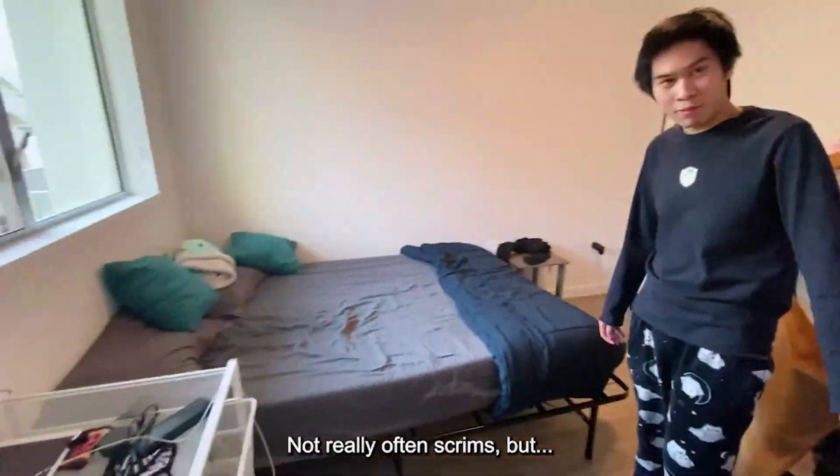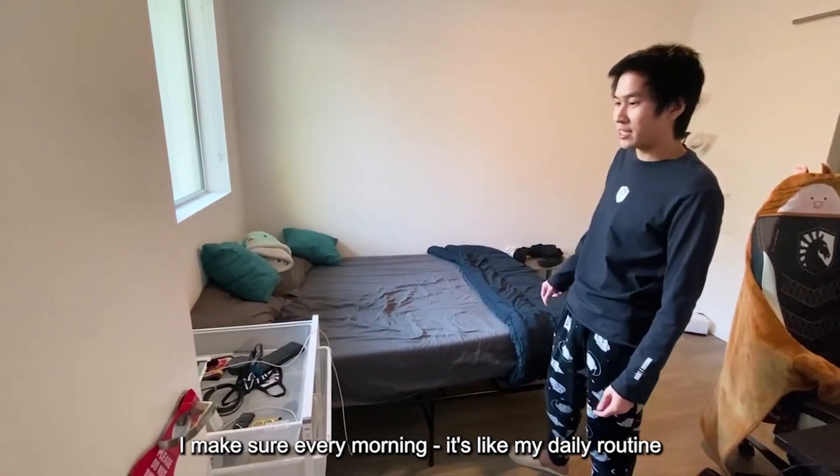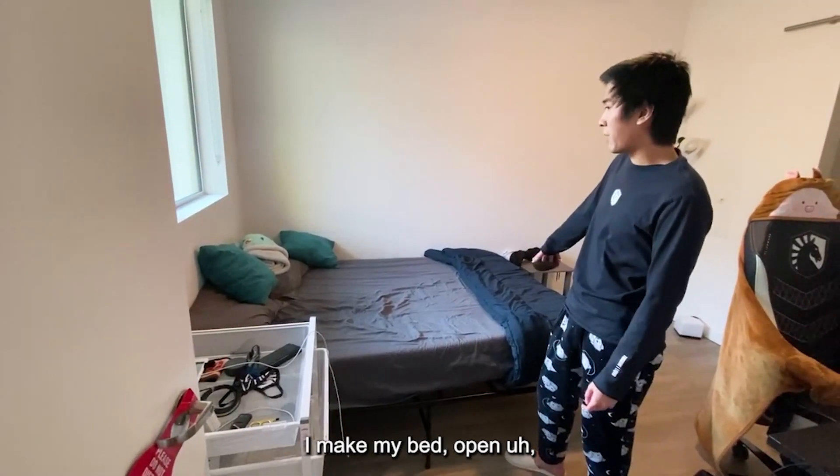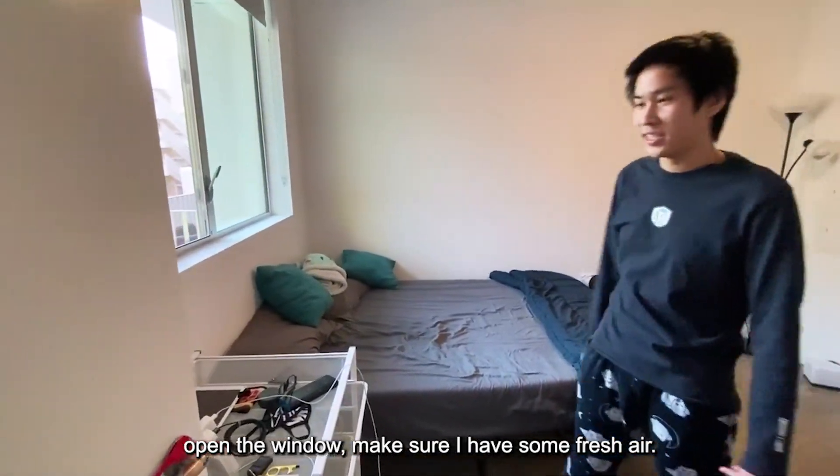Playing a lot of solo queue. Over here I have my bed. I make sure every morning, as part of my daily routine, I make my bed, pull up the curtain, open the window, and make sure I have some fresh air.